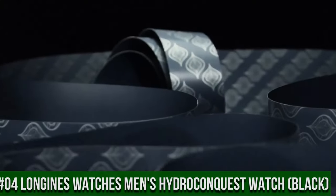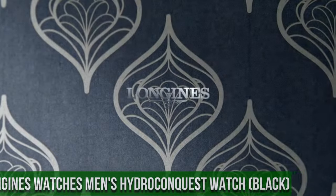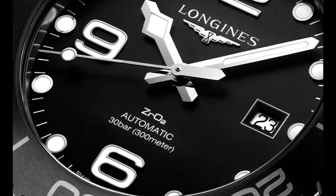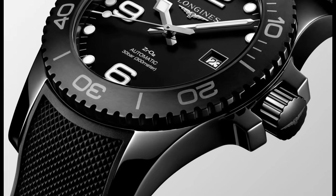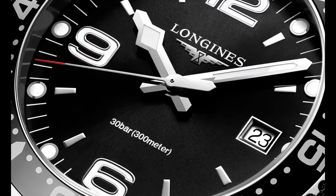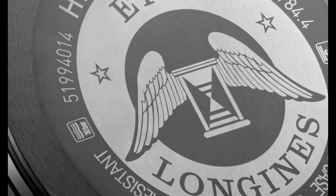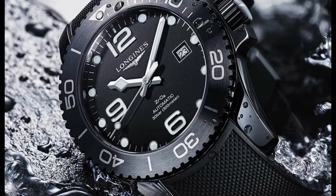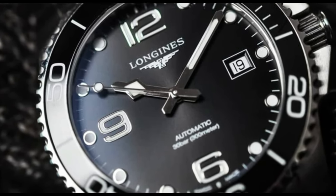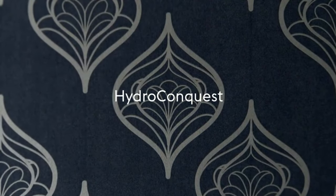Top 4: Longines Watches Men's Hydro Conquest Watch, Black. Black dial enhanced by luminous silver-toned snowflake-shaped hands. Silver-toned stainless steel case with silver-toned stainless steel band. Quartz movement, 300m / 1,000ft water resistance. Unidirectional rotating bezel, scratch-resistant sapphire crystal, solid case back, foldover with push-button release clasp, screw-down crown. Case size: 44mm, band: 22mm. Item shape: round, dial window: sapphire, display type: analog, deployment clasp.